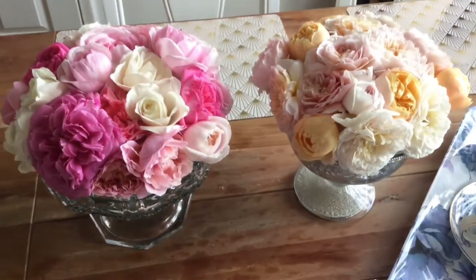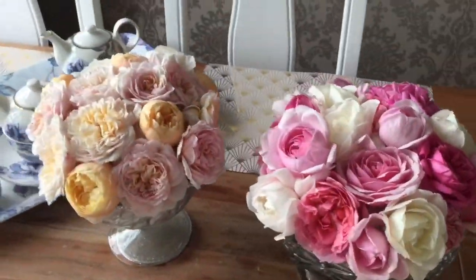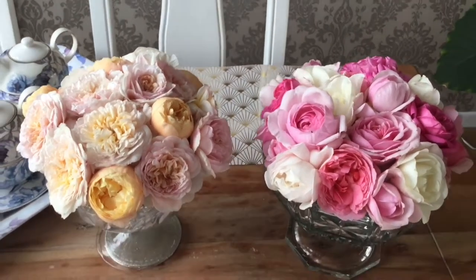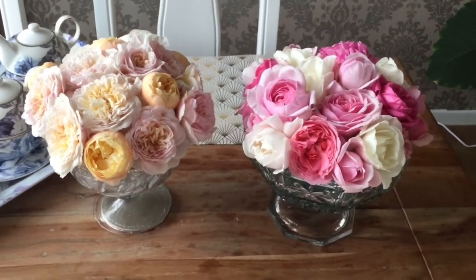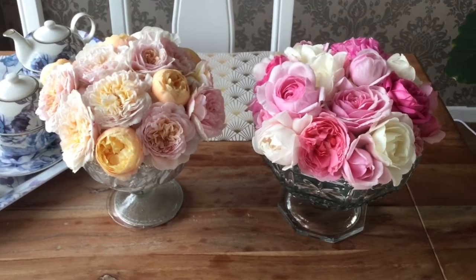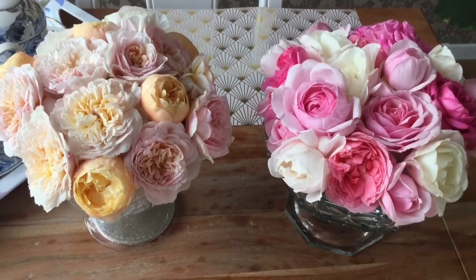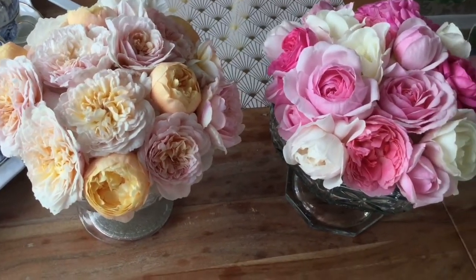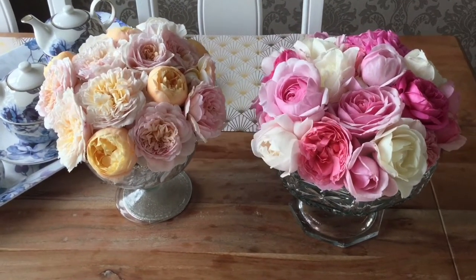So that's today's cut roses. Just about to make a nice cup of tea. Oh, I wish you could sit around the table and have one with me — and a nice slice of cake as well, of course. You can't have tea without cake. Take care. Bye.